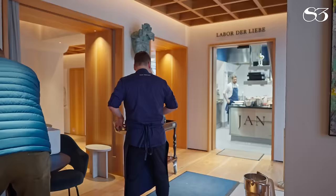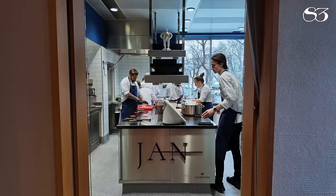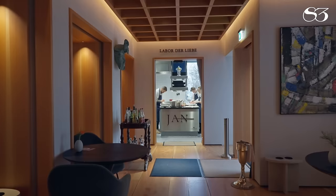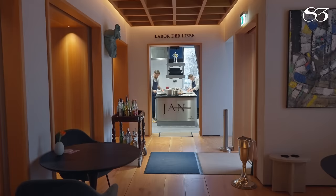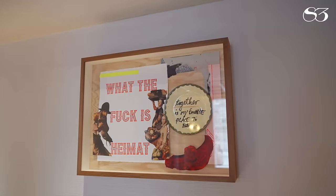Welcome to Yon, one of the fastest restaurants to achieve three Michelin stars in history. What is Yon's secret, and what makes this restaurant so special? This is S3, Munich. Walking into Yon, you're greeted by smiling staff in this small, intimate space with partial views of the kitchen. Their motto, Labor de Libre, which translates to Laboratory of Love, adorns the kitchen entrance.